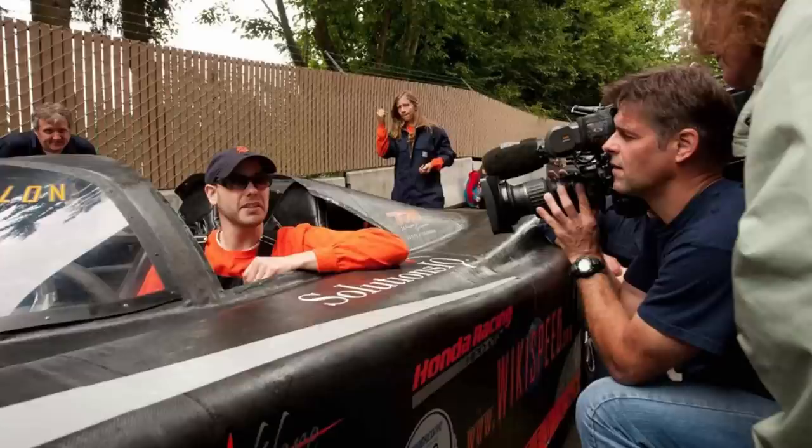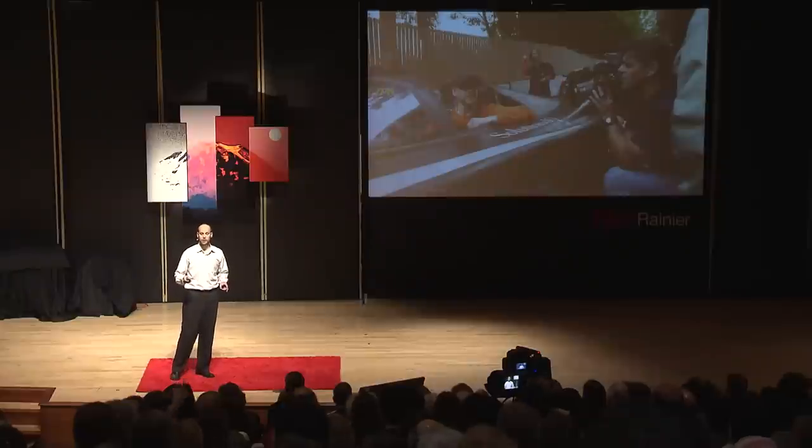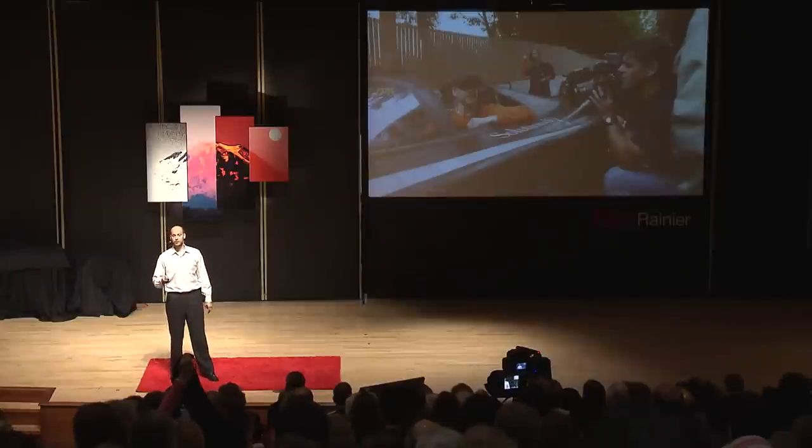They put us on the main floor of the auto show between Ford and Chevrolet. Lucky for us, the car was beautiful. That car went on to be featured on the Discovery Channel, Popular Science, Popular Mechanics, the New York Times Online, the National Geographic Channel, Wired Magazine, and the Forbes Billionaire Club linked to us.